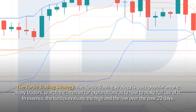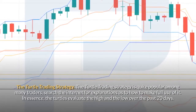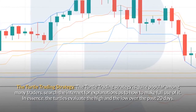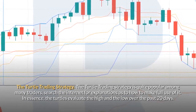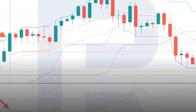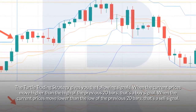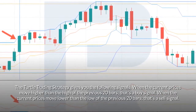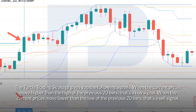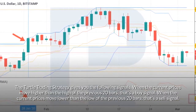Turtle trading strategy: quite popular among many traders. In essence, the turtles evaluate the high and low over the past 20 days. Signals: when the current price moves higher than the high of the previous 20 bars, that's a buy signal; when the current price moves lower than the low of the previous 20 bars, that's a sell signal.